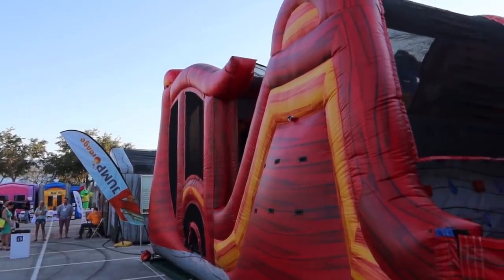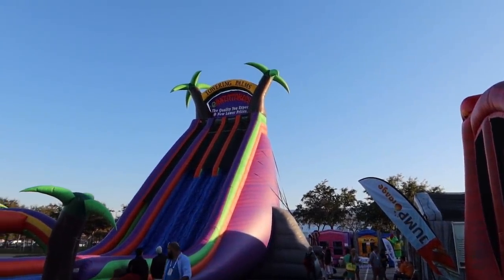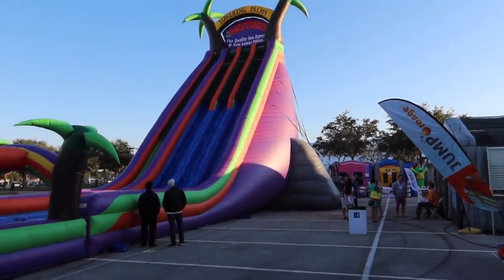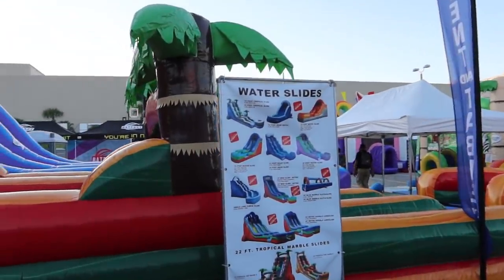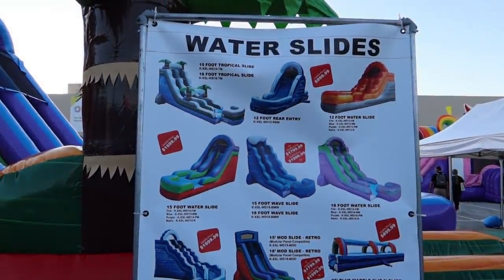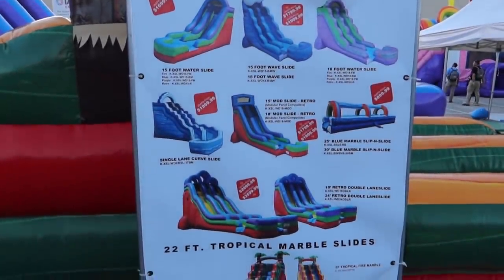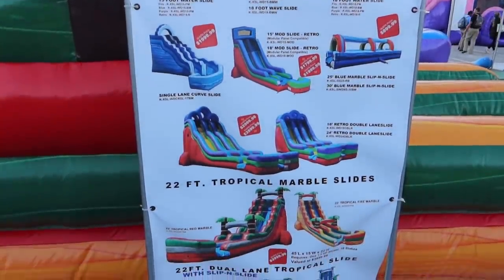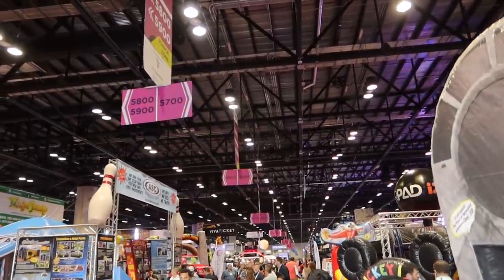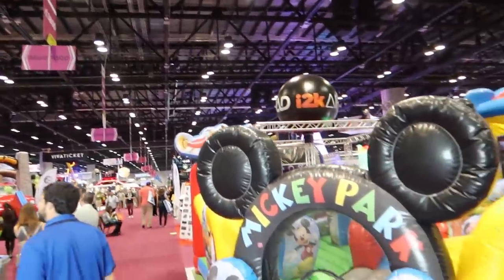Another big attraction here at IAPA is the inflatable market. A lot of people come out here that have inflatable businesses — they rent inflatables and come to see what's new and buy new ones. In case you ever wondered how much inflatables cost, you can get a 15-foot inflatable for about $1,700 to $1,800 here at IAPA. It's a fairly inexpensive business to get into renting inflatables, though I'm sure there's a lot of liability involved.